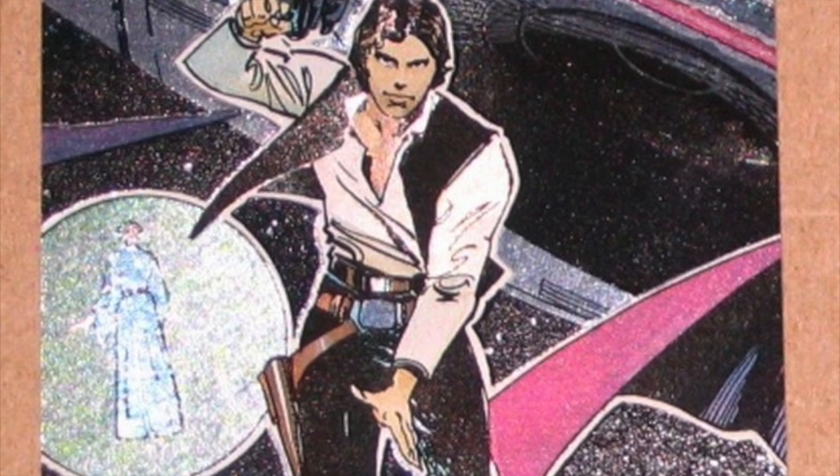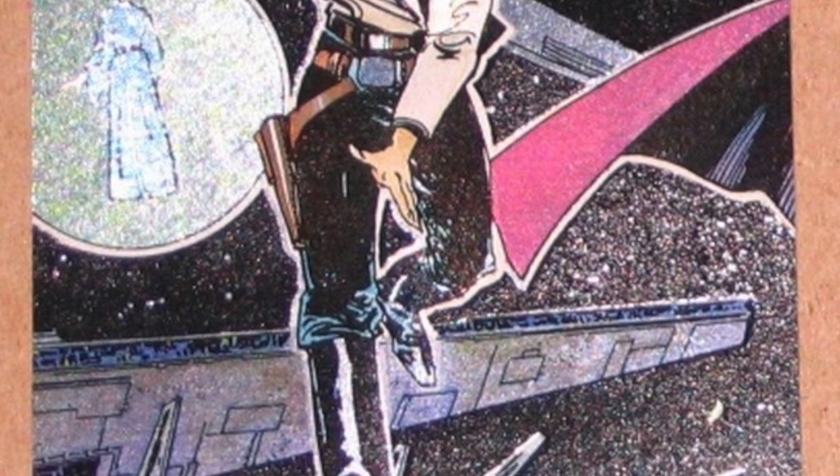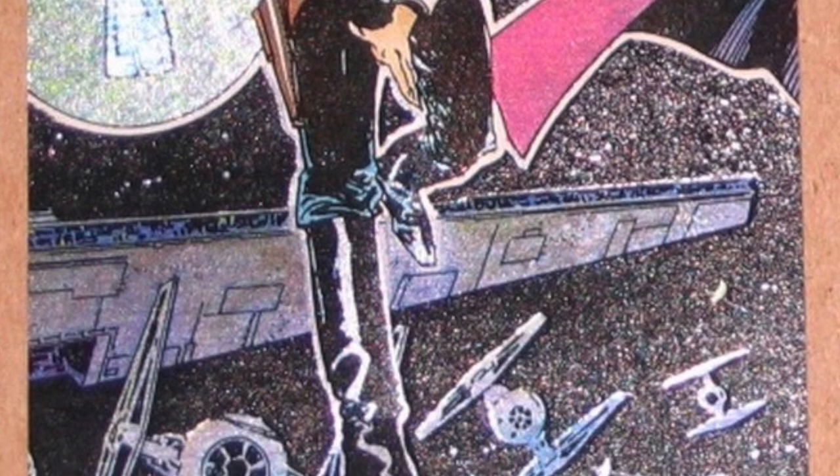There was another store called On Cue, I think it was owned by Sam Goody — it was in a smaller town about an hour away. We'd go there, hit a Walmart, and they always had the Star Wars Applause figures and movie posters and movies.